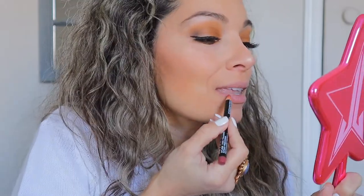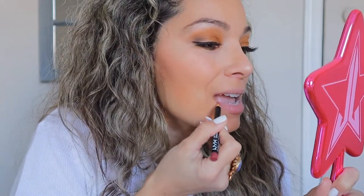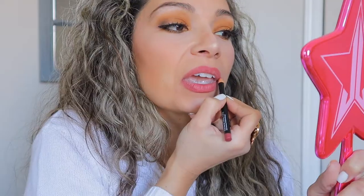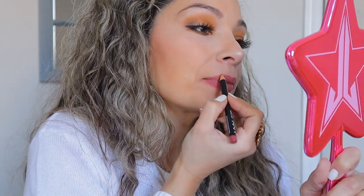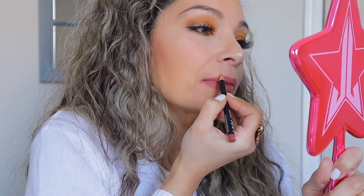For the lips I'm going to be using the NYX lip liner in the color Ever — it's one of my favorites. I think I use it in every video but it's just so pretty and it goes with every look. I'm also going to be using the Buxom gloss in color Erica, just to add a little shine to the lips.